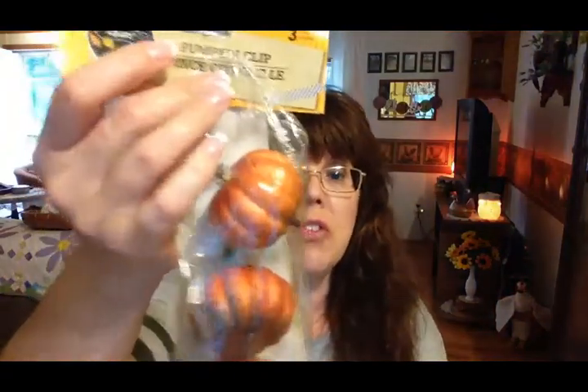The last pumpkin item from Dollar Tree is this package of three pumpkins. They each have a clip so you can easily fasten them onto a wreath or any other arrangement. I'm not a hundred percent sure what I'm going to do with these, but I thought they were unique, and even if I save them for next year, I'm sure I'll find some way to use them this year.